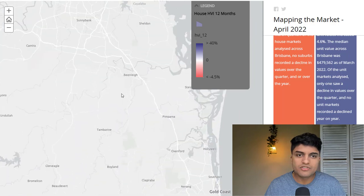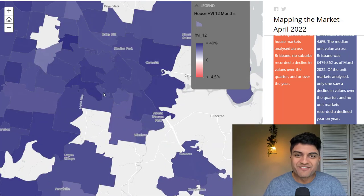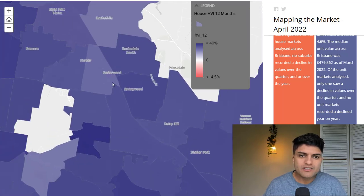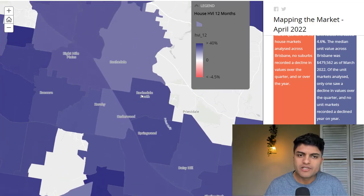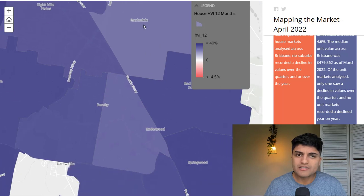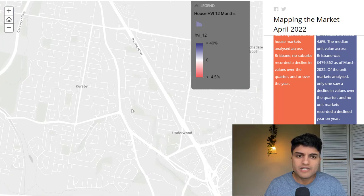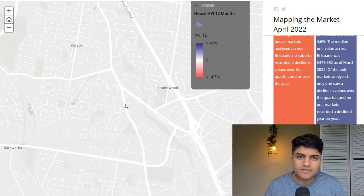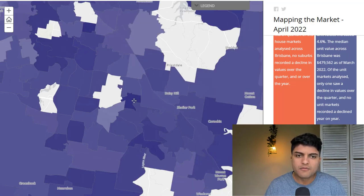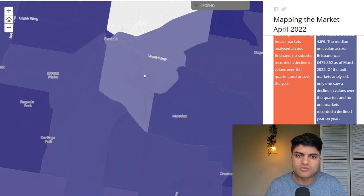Let's go now to what's oftentimes people's favorite area: the Logan Shire. This is really interesting — on a growth perspective, Rochdale South, 8 Mile Plains, and Runcorn have gone up a lot, but Rochdale proper and the suburb around Underwood haven't grown as much. They haven't gone up as much — you can see the color is lighter purple, as is the case with this neighboring suburb too.